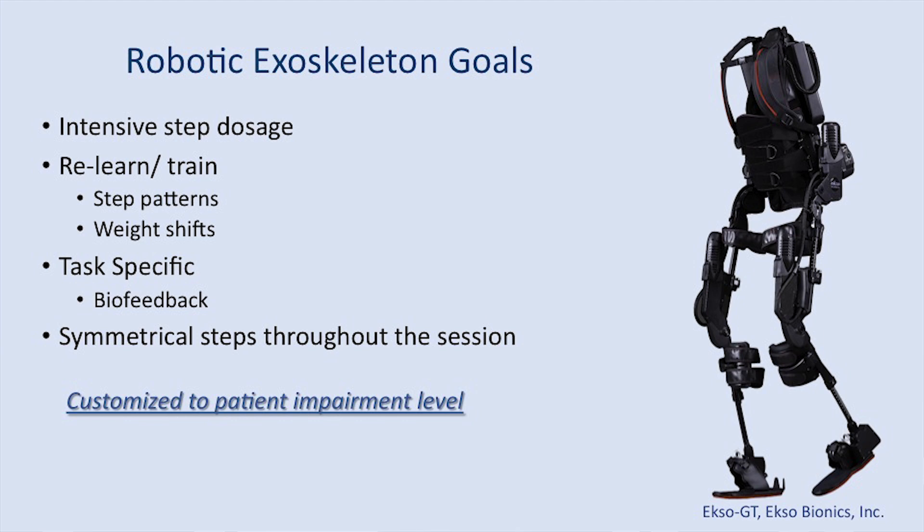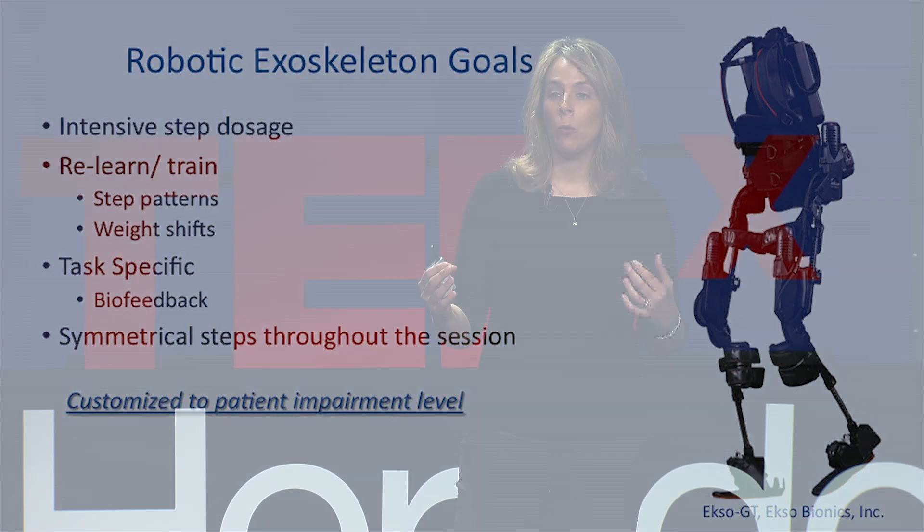The goals in the rehabilitation setting while retraining gait are intensive step dosage to learn those step patterns — you learn how to shift weight, load that limb, offload, and take a step. Your muscles are firing to help you load that limb. There are phases of gait where two feet are on the ground — double support — and phases where one foot is on the ground — single support. These are all the phases we have to retrain. Can you imagine having one-sided weakness and having to stand on that one side and balance? It's difficult to do even for me right now, and you're doing it dynamically.